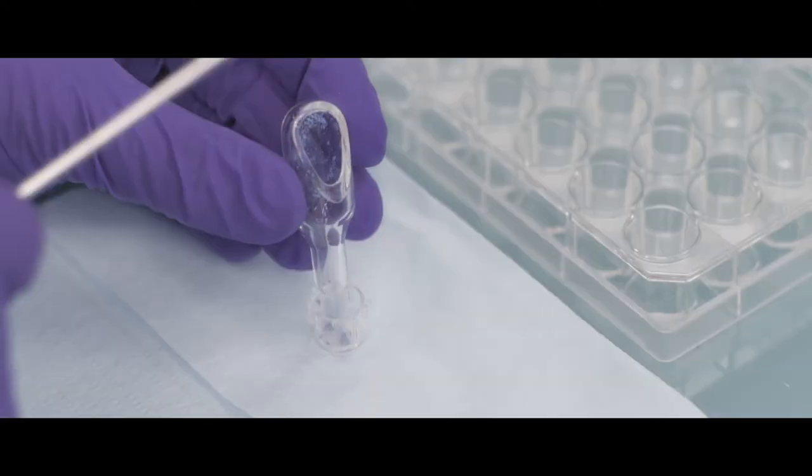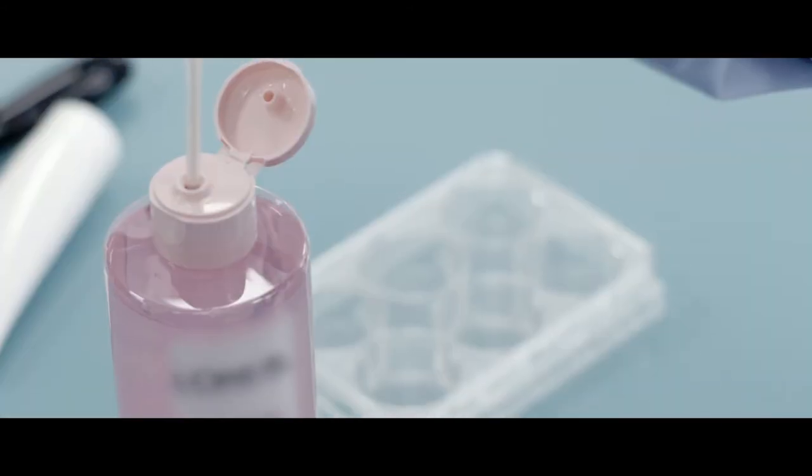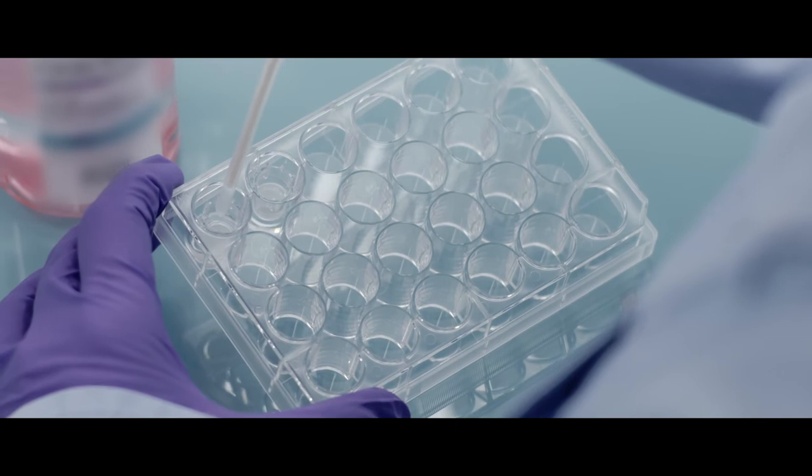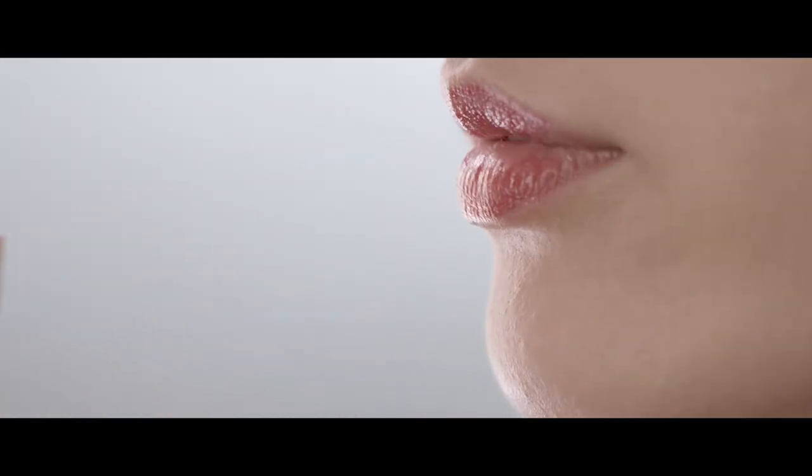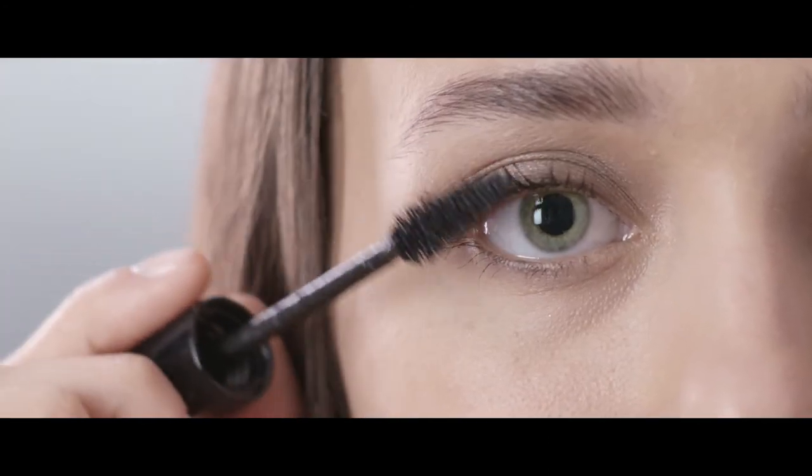The EpiSkin and Skinetic RHE models have worldwide safety approval for skin irritation and corrosion, while the Skinetic HCE model is approved for eye irritation. They offer a permanent alternative to animal testing and give customers complete confidence in the safety of ingredients.